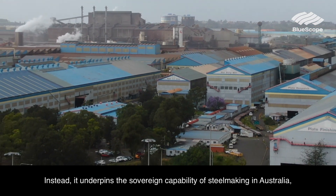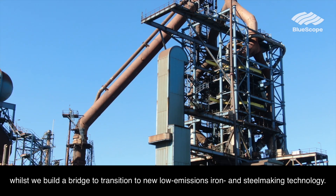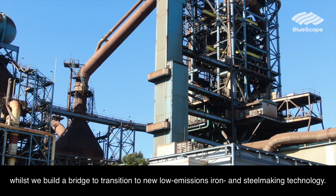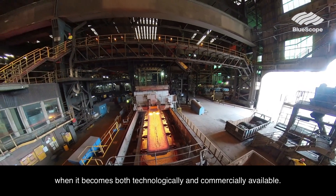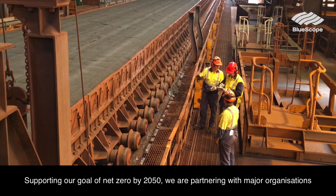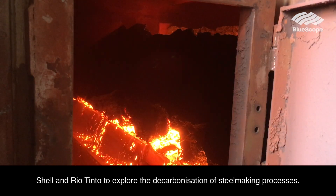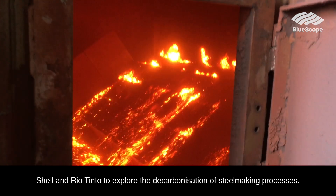Instead it underpins the sovereign capability of steelmaking in Australia whilst we build a bridge to transition to new low emissions iron and steelmaking technology when it becomes both technologically and commercially available. Supporting our goal of net zero by 2050, we are partnering with major organisations Shell and Rio Tinto to explore the decarbonisation of steelmaking processes.